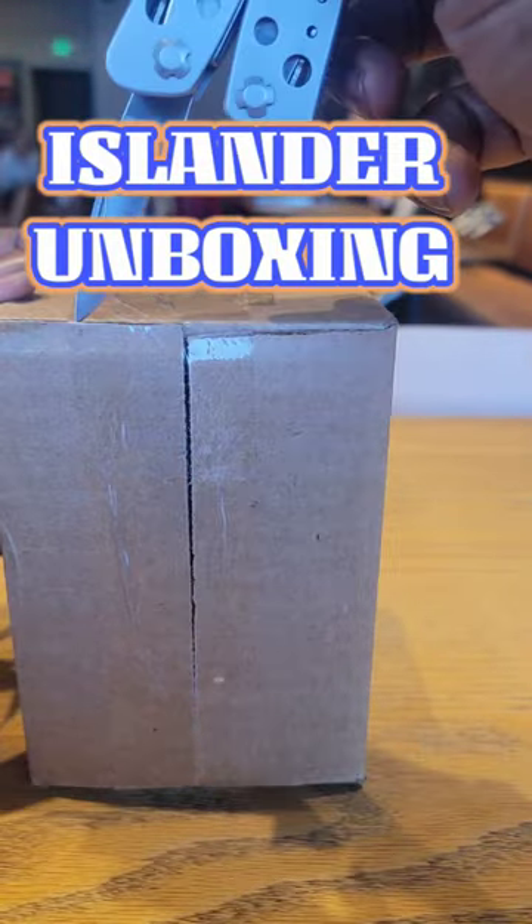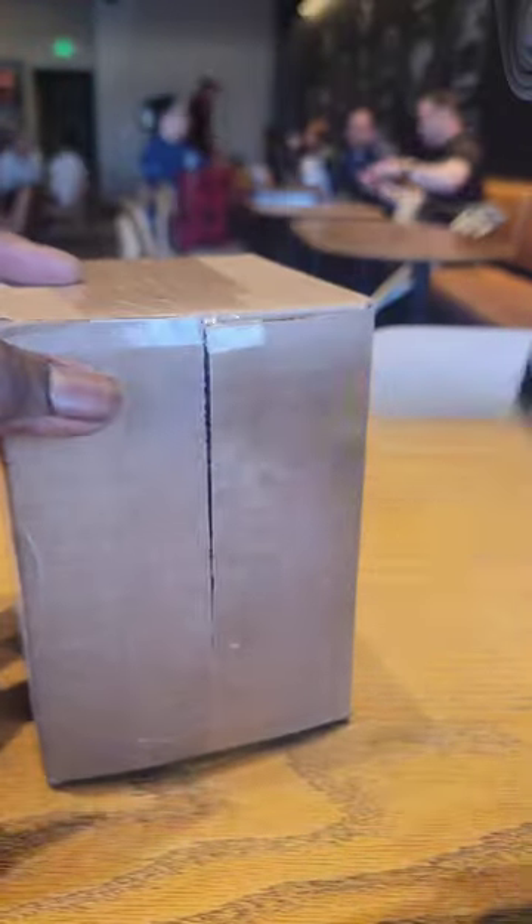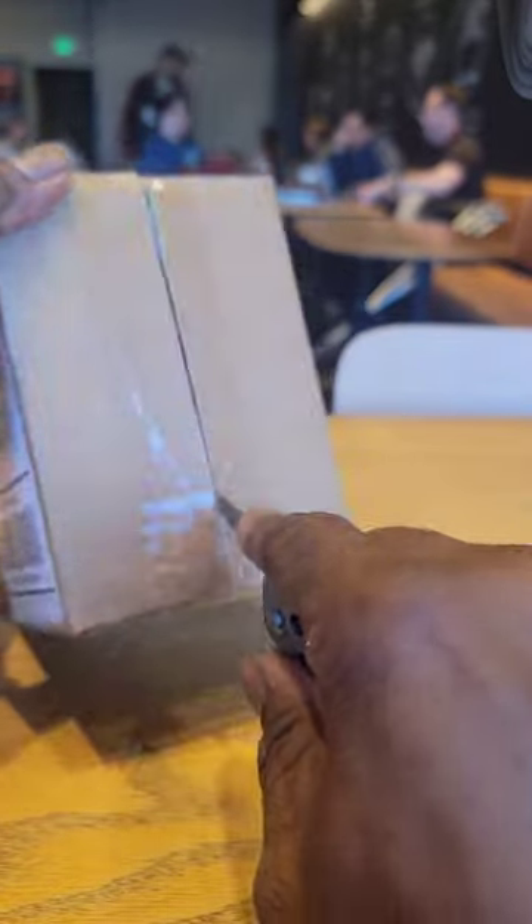It is unboxing time. What do we have in the box today? Well, I'll give you a clue — it comes from Long Island. So what do we have today? Let's check it out.